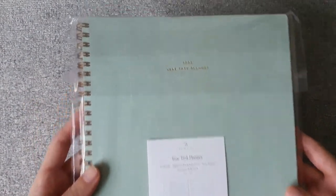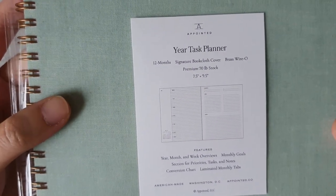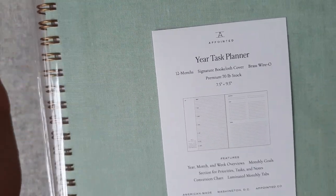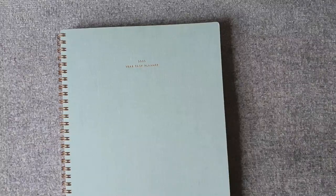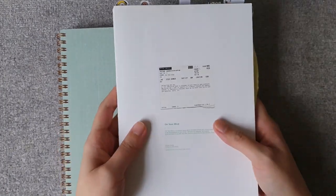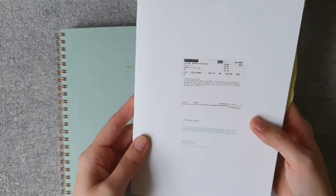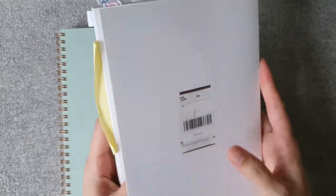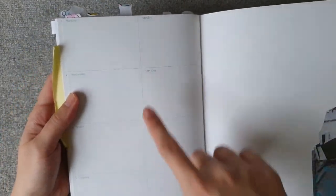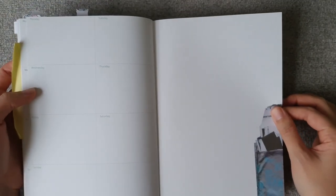Last but not least, here is my functional planner for 2023 — the Year Task Planner from Appointed Company. It's 12 months, has a book cloth cover, and is spiral bound. Before I get into this, I'll show you what I've been using for the past few years — at least since 2018 or 2019 — which is some version of a weekly block-style book from a Korean creator called 'On Your Mind' by Fried Chicken on Instagram. The setup is a week-to-a-page on the left and a blank page on the right.